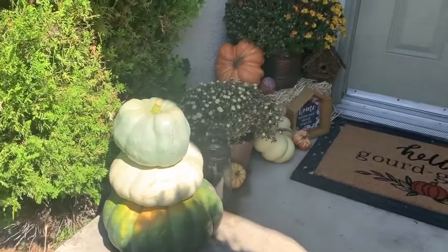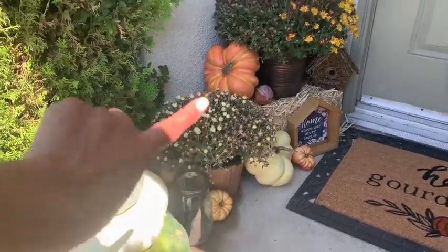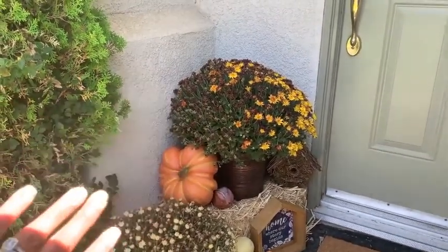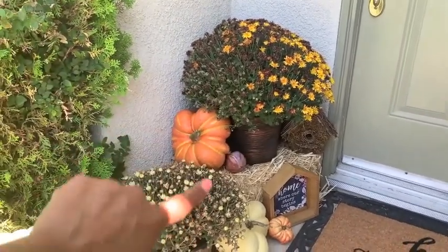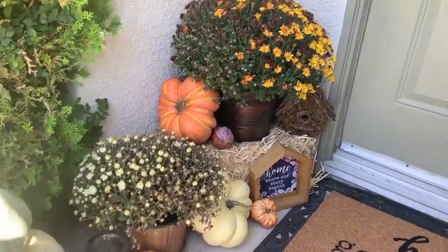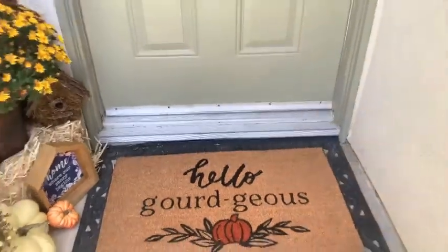Over here I have a little tea light candle — I don't have my tea light in there yet. I have some mums; this one still needs to bloom and that one needs to halfway bloom, but I bought them that way because last year they died early. I have a few pumpkins from Walmart and Michael's, and then a little birdhouse also from Michael's.